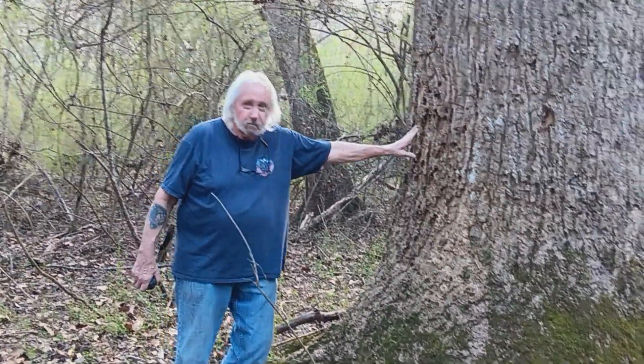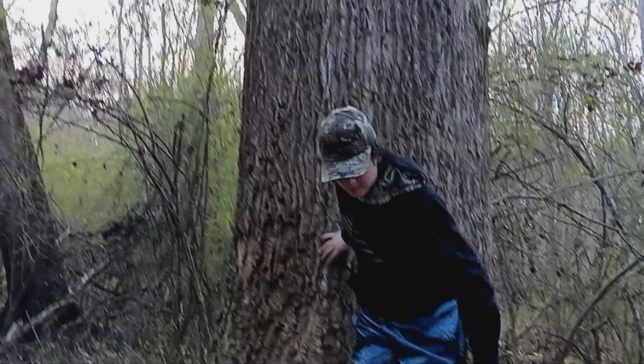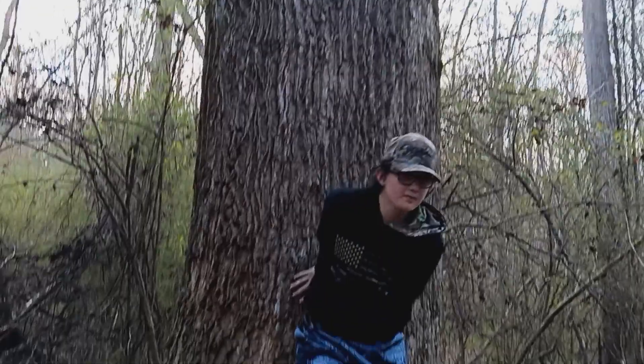This is one of the biggest trees we saw out here. Hunter, stand by it so we can see how it compares to the human body — to get a sense of the size compared to a human body.